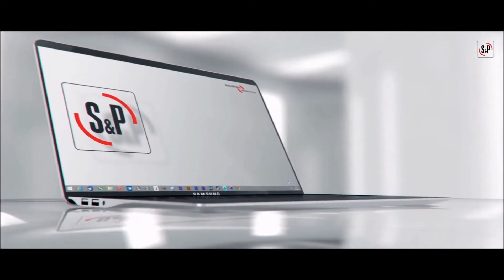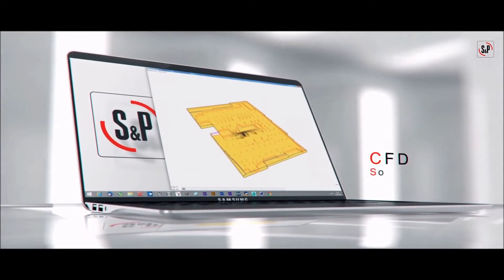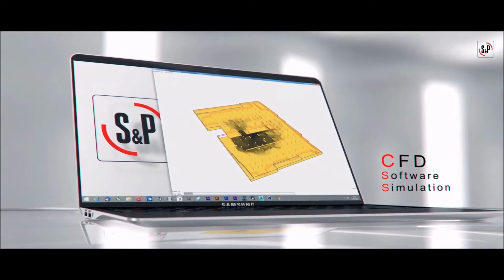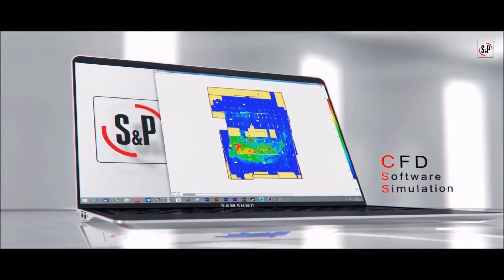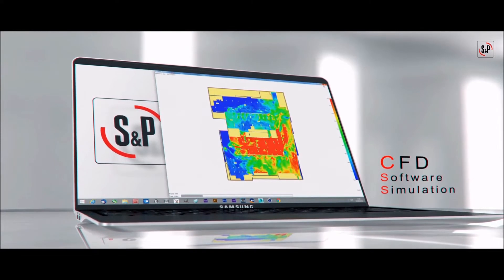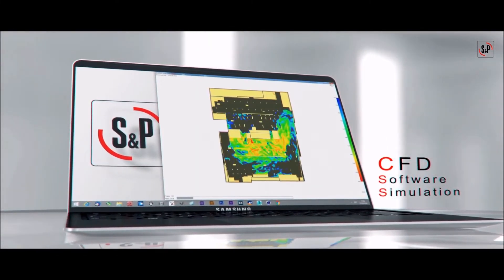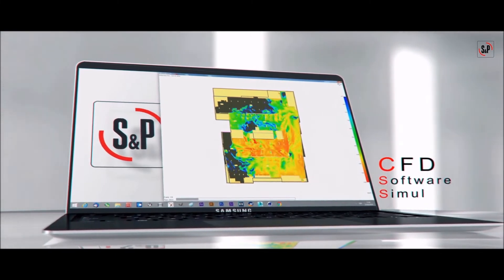Computational fluid dynamics, or CFD, software tools are available to assist and visualise the behaviour of air and emergency fire smoke, enabling the experienced engineer to optimise the design. On-site smoke testing can help verify this CFD analysis.